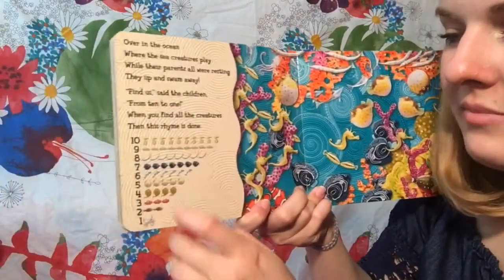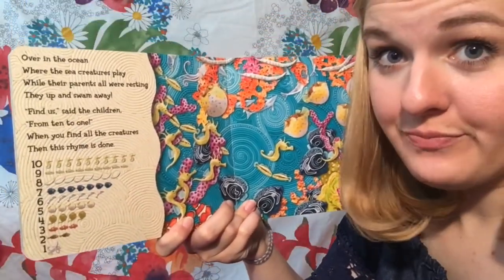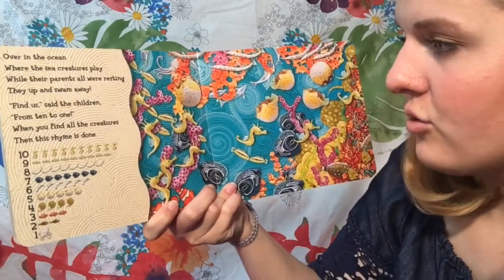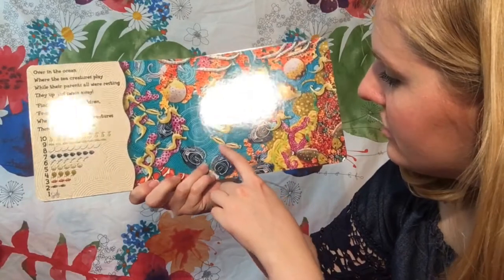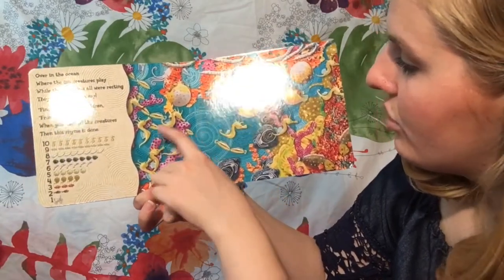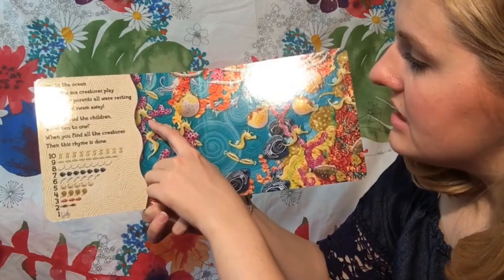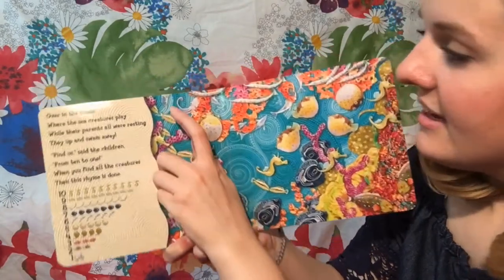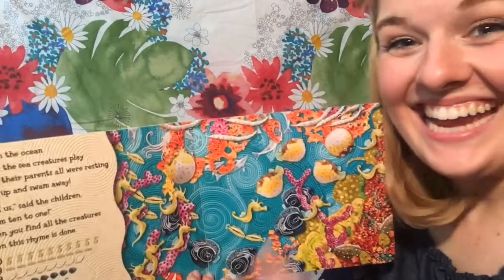Now we have to find nine gruntfish. Ready? Let's find nine gruntfish. Here we go. One, two, three, four, five, six, seven, eight, nine! Good job!